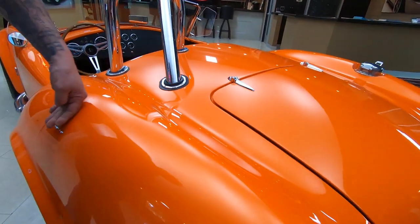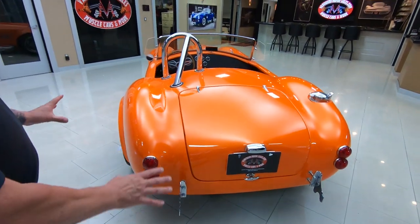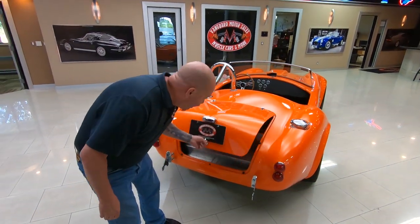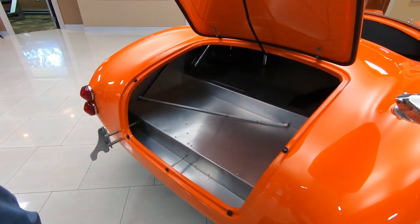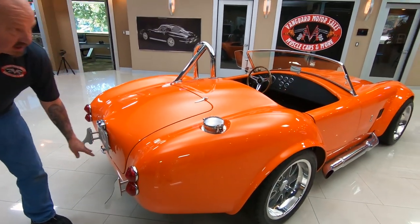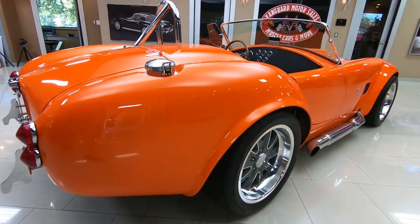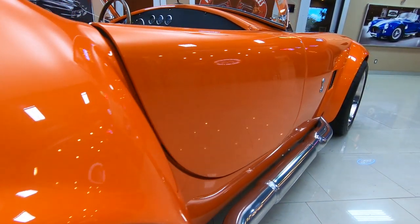Nice, nice paint here — I can't say enough about it. The paint looks like it's turned on; you'd swear this stuff is wired up. Look at the tin work in there — gorgeous. Plenty of room in there for some lawn chairs, some golf clubs. When you're looking down the side of the car, look at that body work: all those curves, nice and smooth, looking sweet.